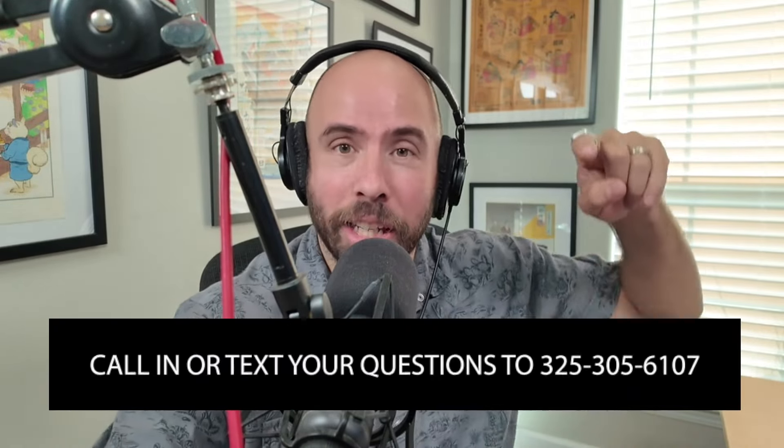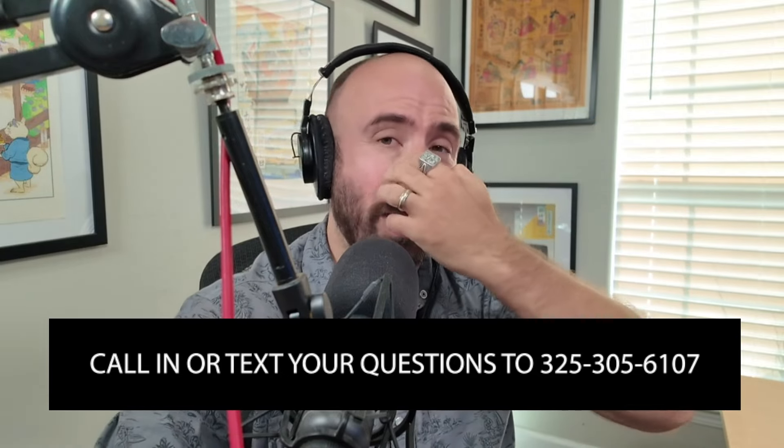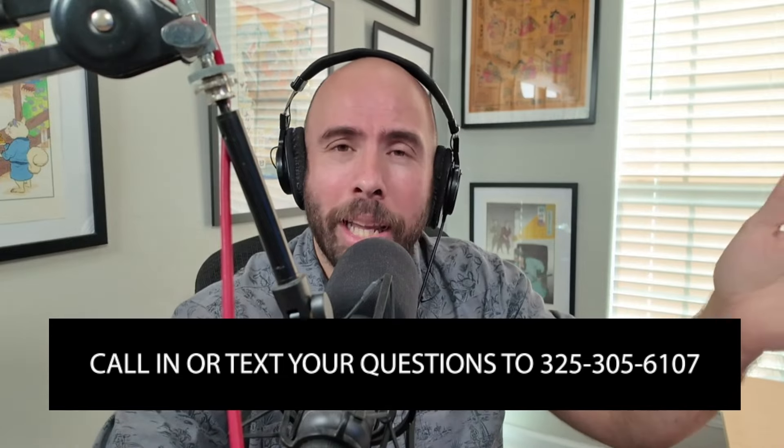If you want to get yourself a $25 gift card like Gary just did, call in a question at 325-305-6107. You can also text that same hotline or email, and you'll get a $15 gift card.